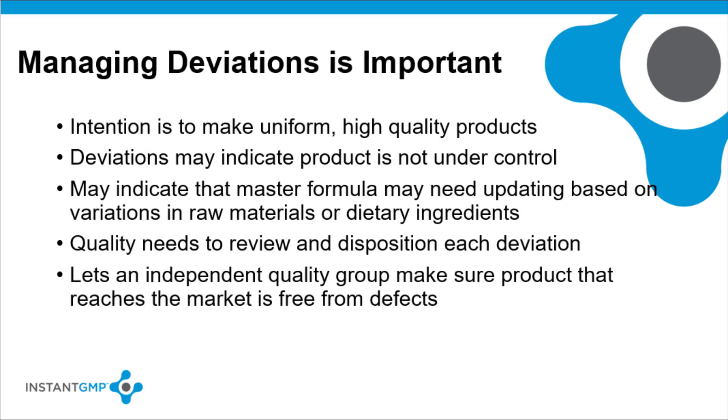Detecting and managing deviations is important for many reasons. The intent is to make sure that every batch of product made from the same master formula is uniform and meets the quality specifications. Since final product testing is not required for all dietary supplement products, meeting in-process controls and doing the manufacturing according to the written procedure is necessary to assure good quality of the final product. When deviations or unanticipated occurrences come up during manufacturing, they may be an indication that the product is not under control and therefore may not be able to be sold.